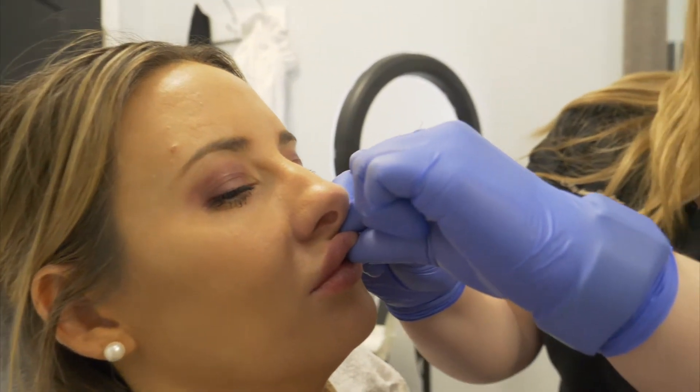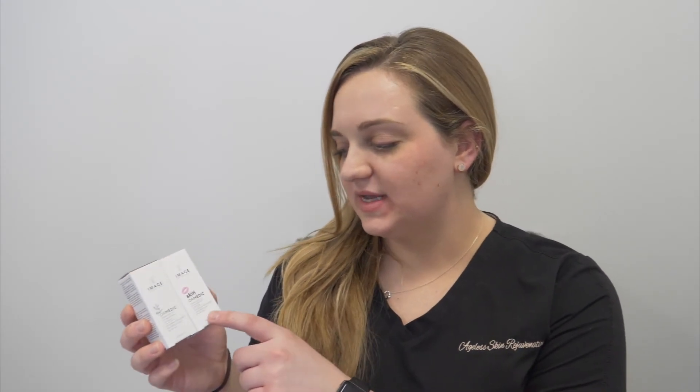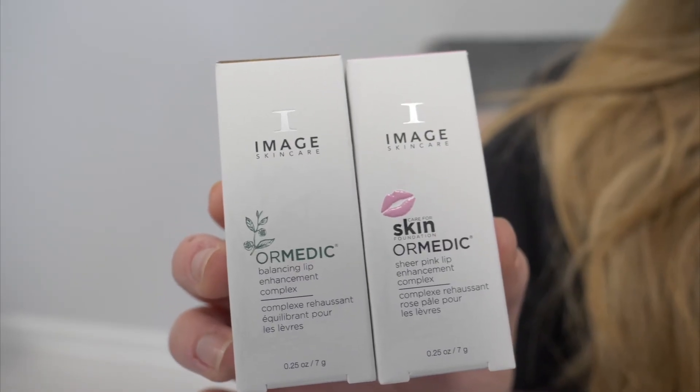So after injections, we like to analyze the lips to make sure everything feels smooth and even, and we always massage it in with an Ormetic Balancing Lip Complex, which we do sell in office. It pairs really well to help with those chapped lips after getting lip injections done. These are two lip complexes that we like to use after doing lip injections — they help to draw water in and rehydrate the lips after we cleanse them. This one is a sheer pink, and the other one is a clear.